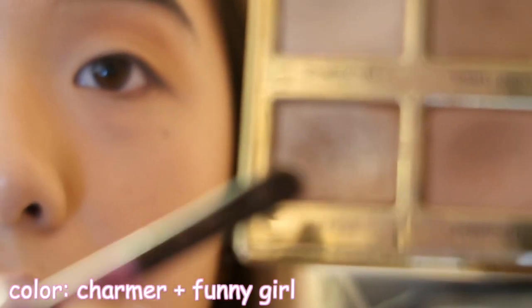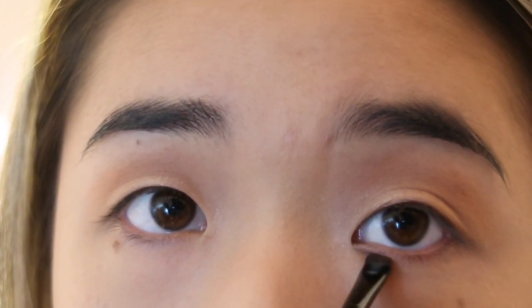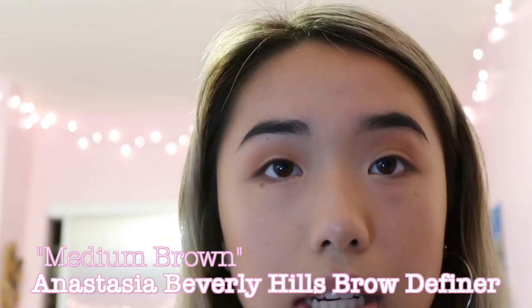I'm going to use this color and then mix it with Funny Girl, put that on my inner corner so that it brightens up. Then I'm going to use Rebel and actually just line my crease and prep myself for the eyeliner. Leaving the white part of my eyes open so it makes it look like I have a double eyelid. Now lining my eyes with some shadow.